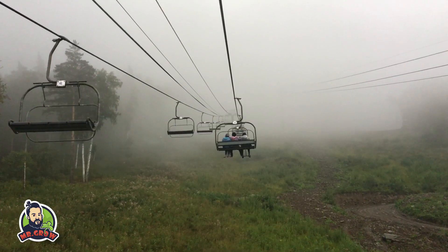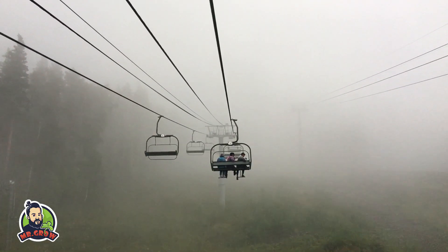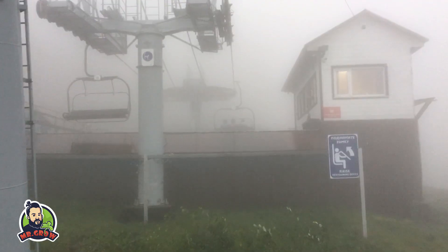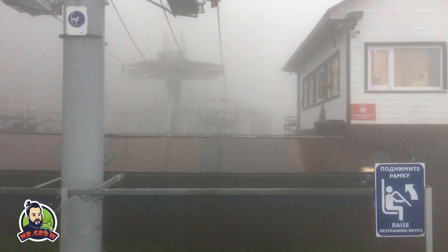Мы делаем это видео, поднимаясь по канатной дороге в Амгулу. Мы приехали на озеро Манжирок, чтобы прокатиться на канатной дороге. Но погода резко изменилась, и мы промокли до нитки.